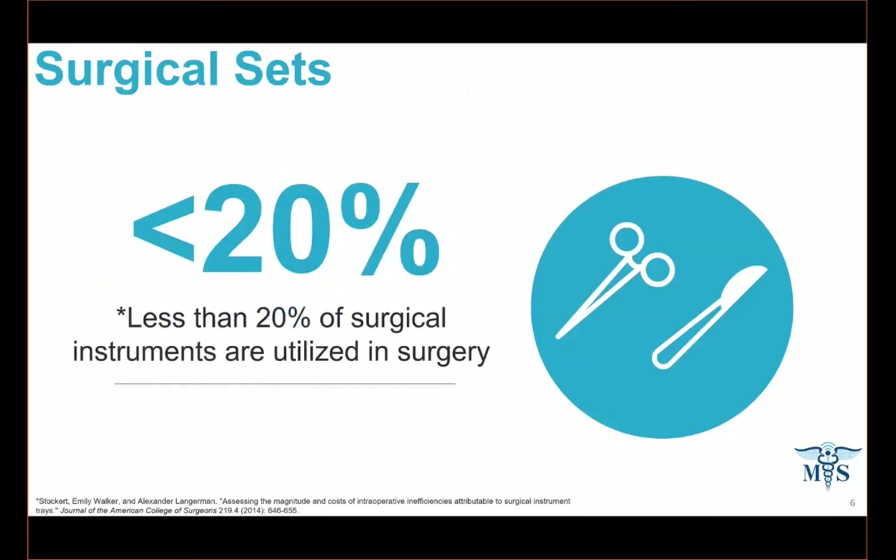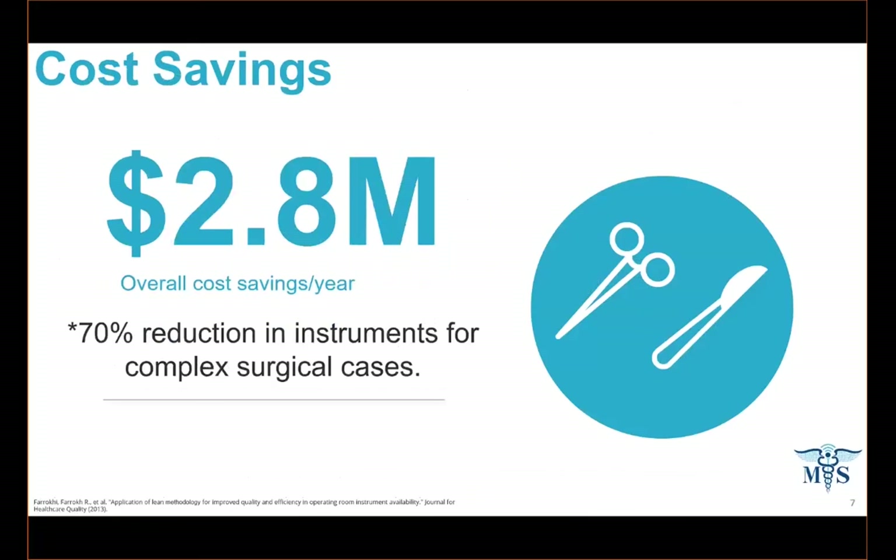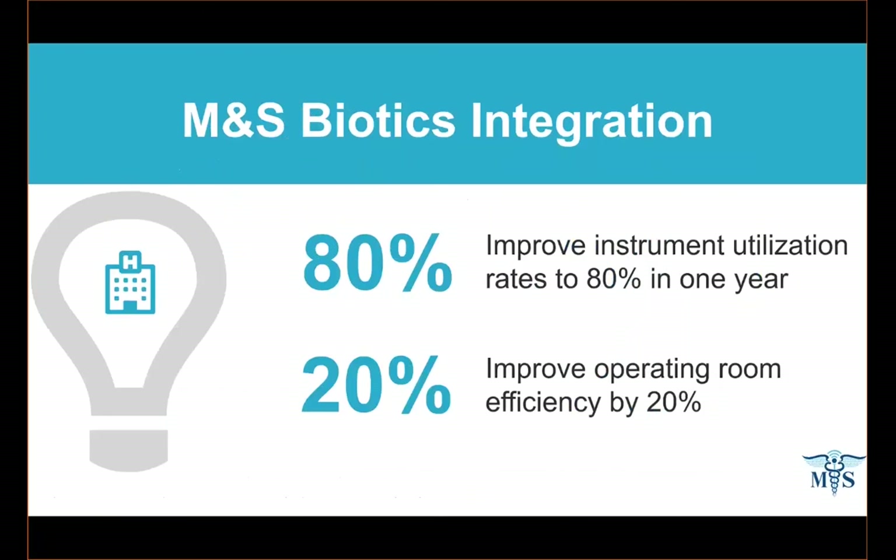The other half is that less than 20% of the instruments brought into the operating room are even utilized during the course of that procedure. You still have to clean, sterilize, and process them, but they're not used. Studies have shown that if you could reduce surgical sets for complex cases alone by 70%, you could save a hospital up to $2.8 million in one year. That's a value prop — improving instrument utilization by up to 80% and driving operating room efficiency by 20%.